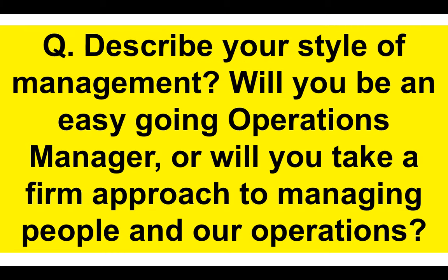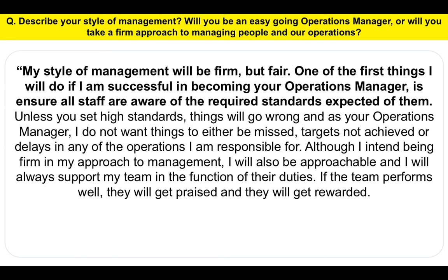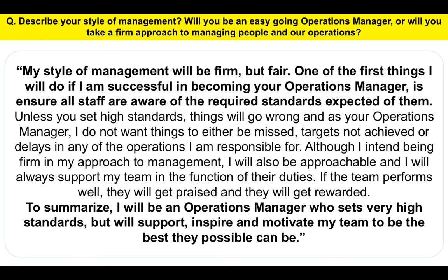Next question — here's a tricky one: Describe your style of management. Will you be an easy-going Operations Manager, or will you take a firm approach to managing people and operations? Here's my suggested answer: My style of management will be firm but fair. One of the first things I will do, if I am successful in becoming your Operations Manager, is ensure all staff are aware of the required standards expected of them. Unless you set high standards, things will go wrong. Although I intend being firm in my approach to management, I will also be approachable and will always support my team in the function of their duties. If the team performs well, they will get praised and rewarded. To summarize, I will be an Operations Manager who sets very high standards, but I will support, inspire and motivate my team to be the best they possibly can be.